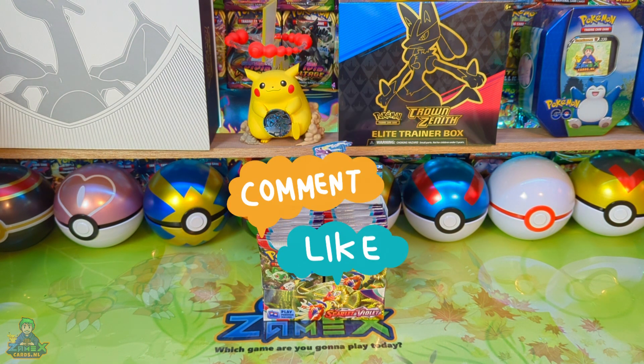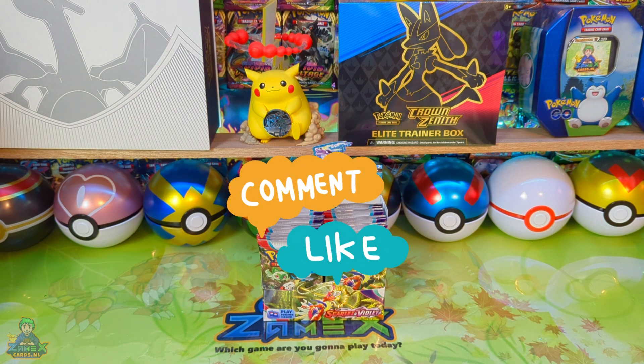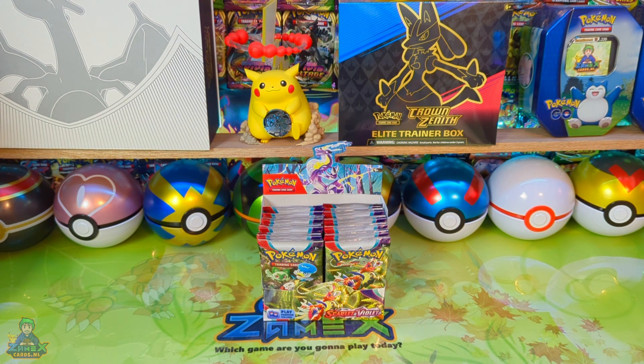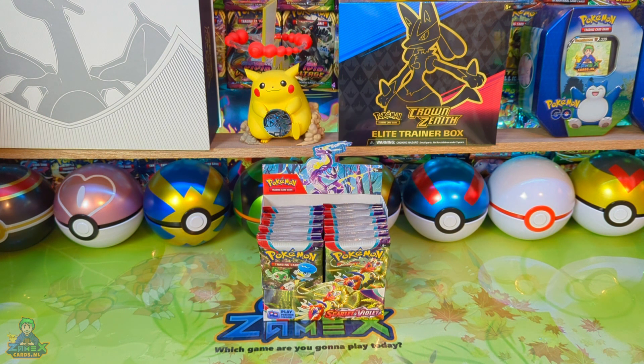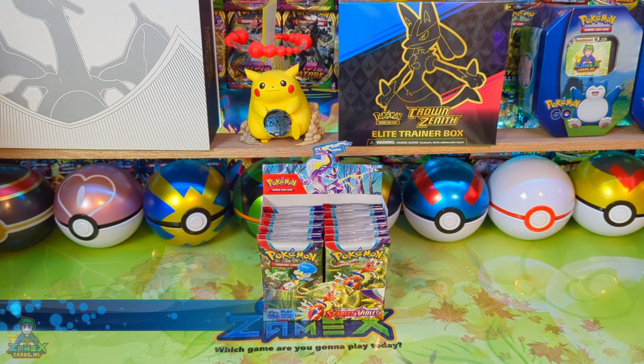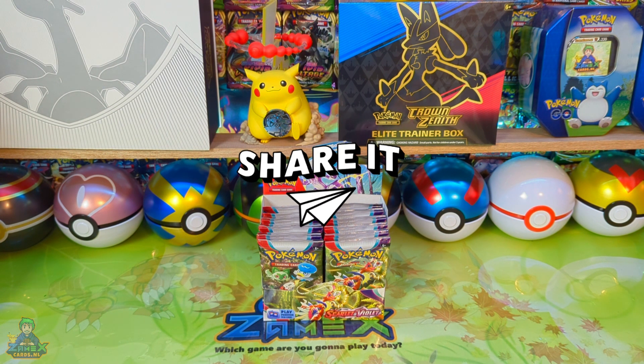I'm very curious about your opinion, and if you have fun things to share, feel free! Are you not yet subscribed to our channel? Subscribe now, turn on the bell, and you'll get a notification every Wednesday at 12 and every Saturday and Sunday at 8:30 in the morning. If you're looking for this booster box, other Scarlet or Violet items, or other items, go to SamensCards.nl — there you'll find everything and more!